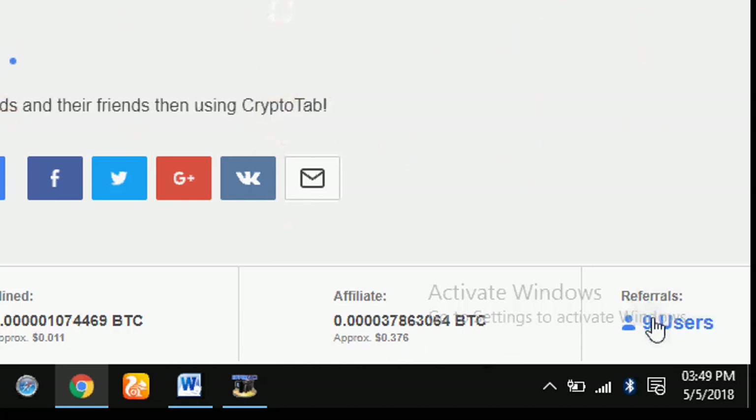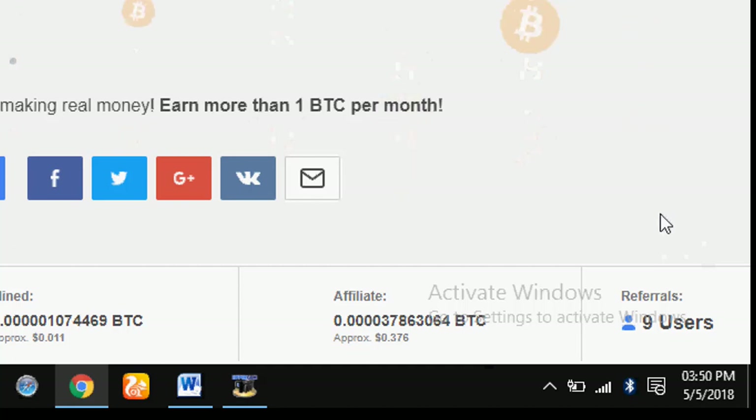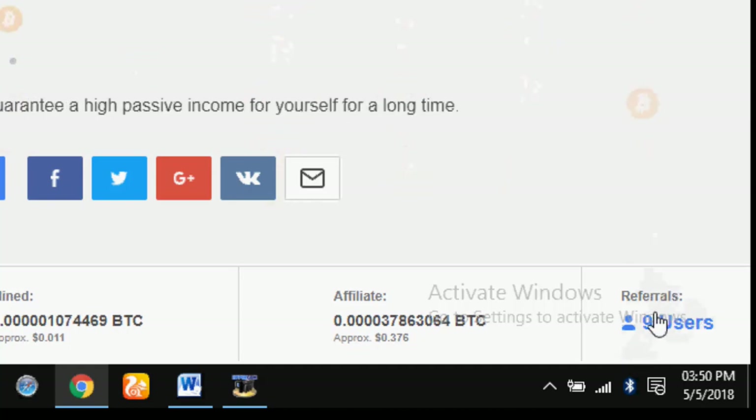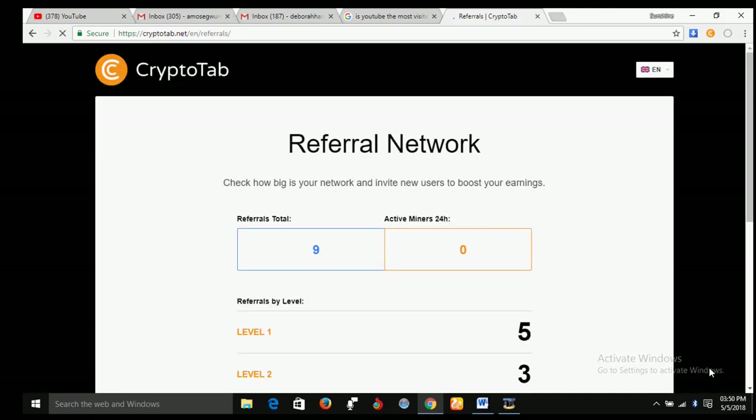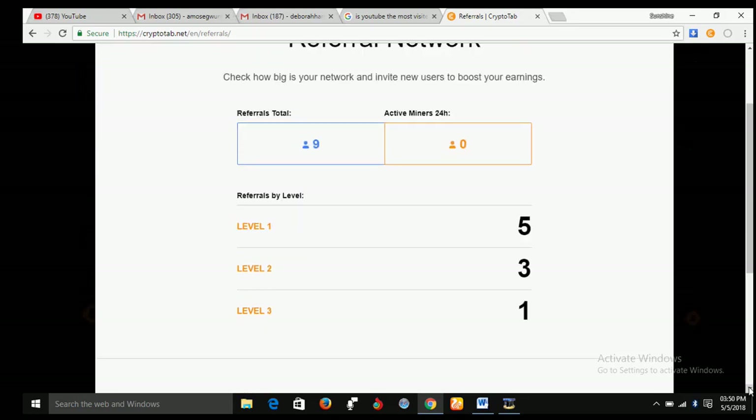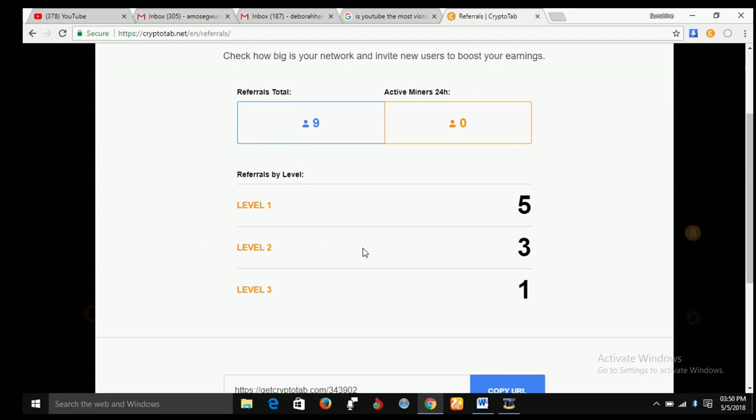This is the number of people I've introduced so far — that's about nine users. If I want to know the levels at which I've introduced people, just bring your mouse over these nine users or referrals and click on it. It will take you to an interface showing your various levels of affiliate network. I have five people at level one direct downline, three people at level two, and one person at level three.